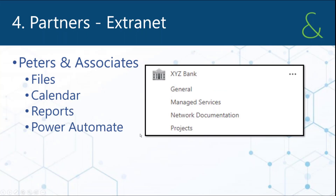Number four: one of the first tasks I was assigned was to build extra sites for some of our customers that we do a lot of managed services for. We built sites for them so we could share information with them a lot easier.